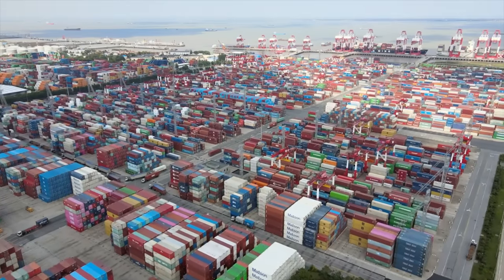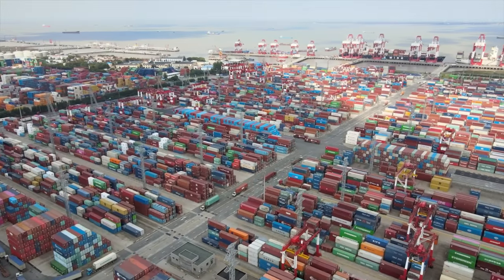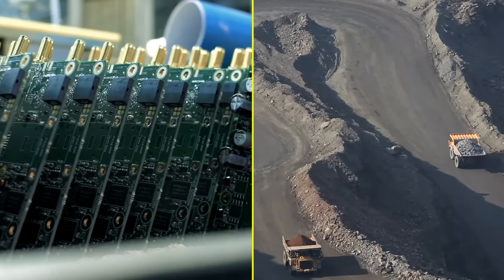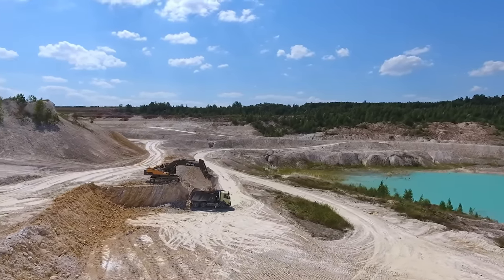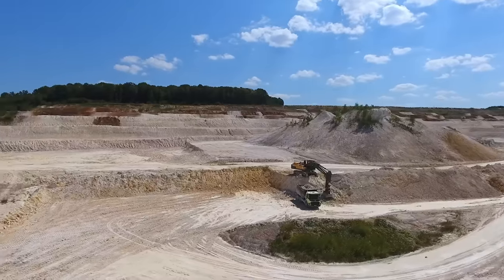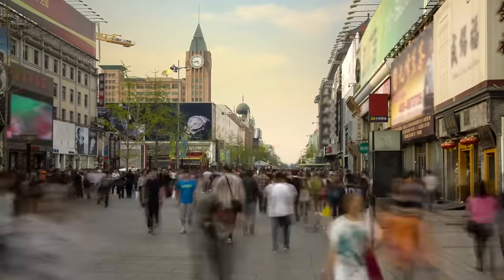China has entrenched itself at the heart of the world's supply chain — not just in cheap manufactured goods. It holds a near-monopoly in the rare earth elements crucial to the modern digital economy, controlling 50-60% of the mining market for these materials and 90% of the intermediate processing stage. China's GDP per capita has risen from $156.40 in 1978 to $12,720 in 2022. However, this period of breakneck growth came with hidden costs, and those cracks in the foundation are now beginning to show.